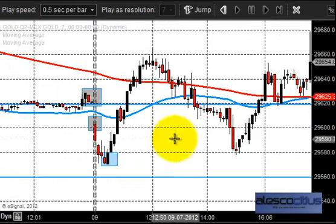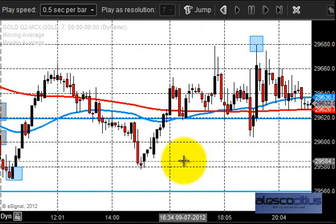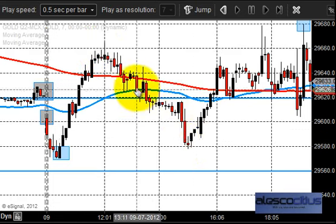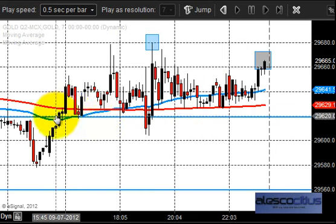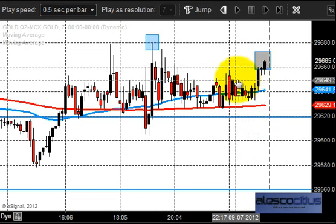In the gold market, yesterday was a very long consolidation. But the good news is that it stayed in line with the trend. Based upon the price flow analysis, after the price opening it provided a good price movement, and again there was a drop. But after that you can see it is a sustainable effort by the gold market to put something above 29620.